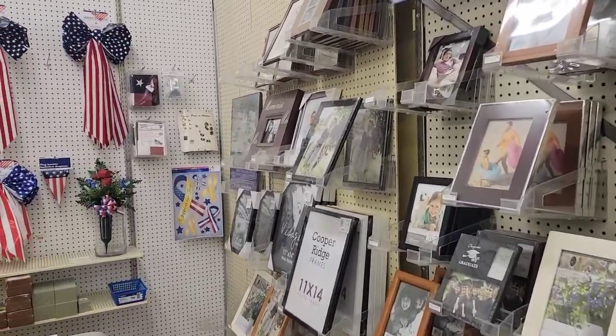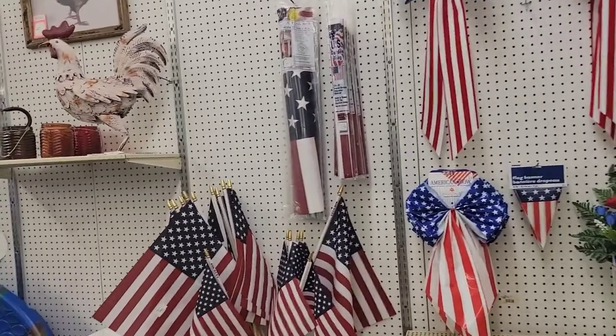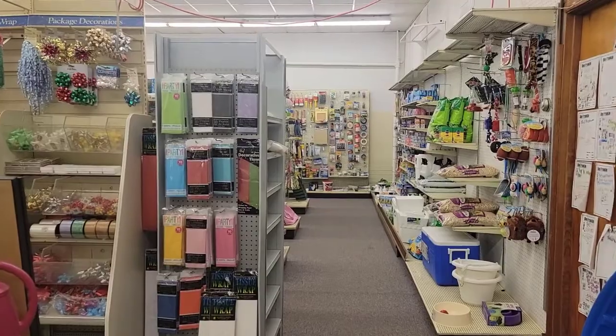Now I remember when I was a kid going to a Ben Franklin's. Oh my god, I can't believe they still have one, right here in Mineral Point, Wisconsin. So cool.